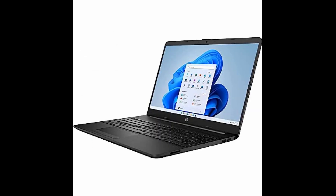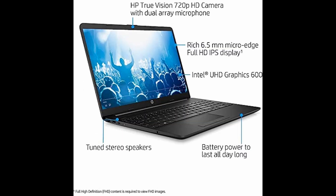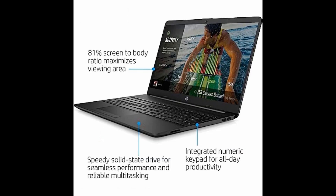The Intel Core i7-1165G7 processor with up to 4.7 GHz gives you instant responsiveness and best-in-class connectivity for the modern user.